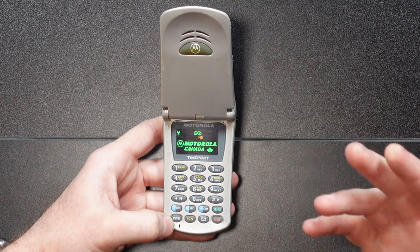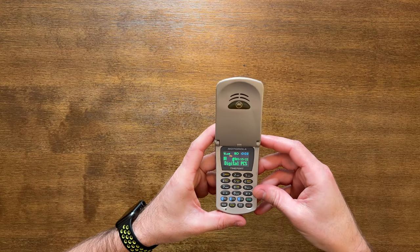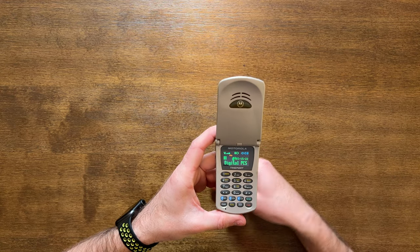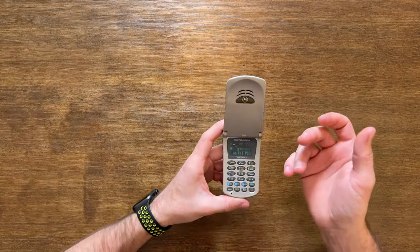It starts up nice and fast — about one second and it goes straight into searching. Unfortunately, the networks that this phone ran on went offline in March of 2022. But luckily I had this phone before that and shot a little bit of video with it, so I'll throw in a couple clips here showing that this phone was still working just last year — it still had signal. Unfortunately, the networks it ran on — CDMA, AMPS, and PCS — were all finally sunset last year. So this phone is now just a cool piece of technology history; we won't be able to use it again.